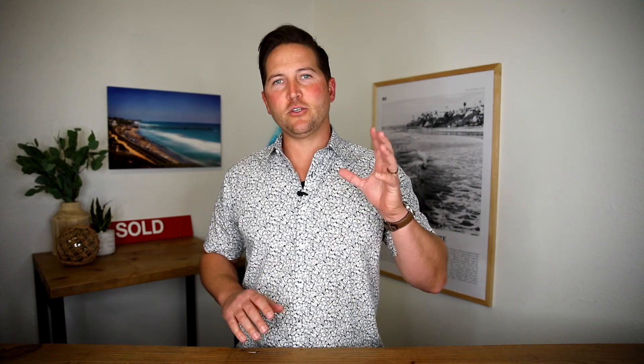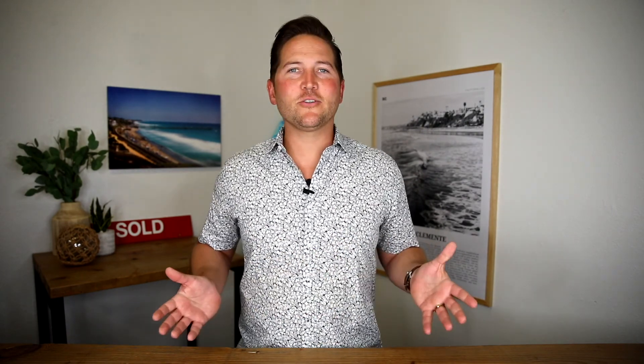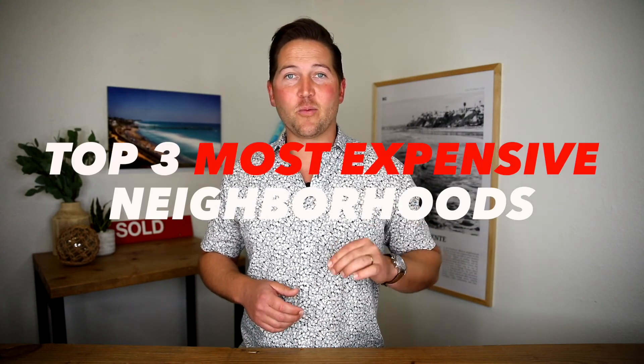It's no surprise that coastal neighborhoods come at a premium. Who wouldn't want to live by the beach? And in San Clemente, there are several neighborhoods that come with a hefty price tag. What makes those homes so special? Are they even worth the cost? On today's video, we're going to look at the most expensive home communities in San Clemente. Stay tuned.